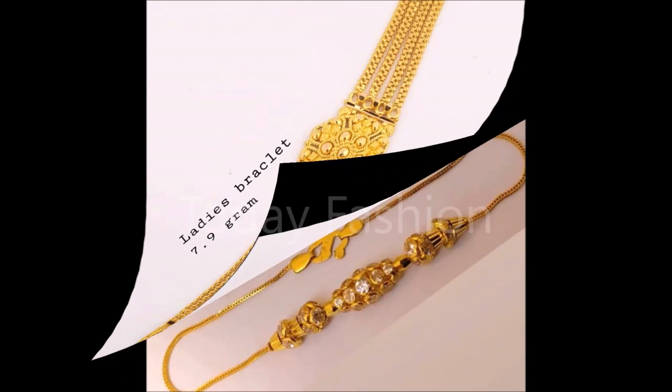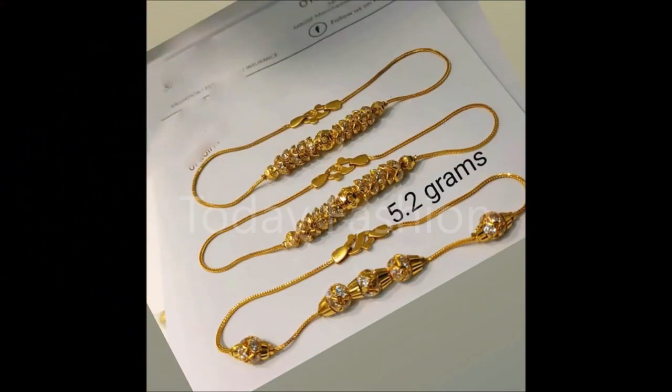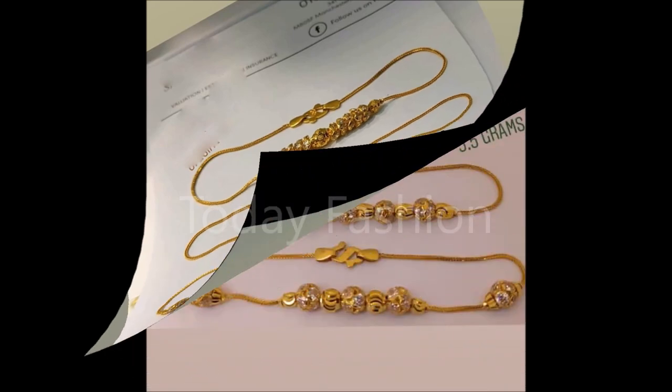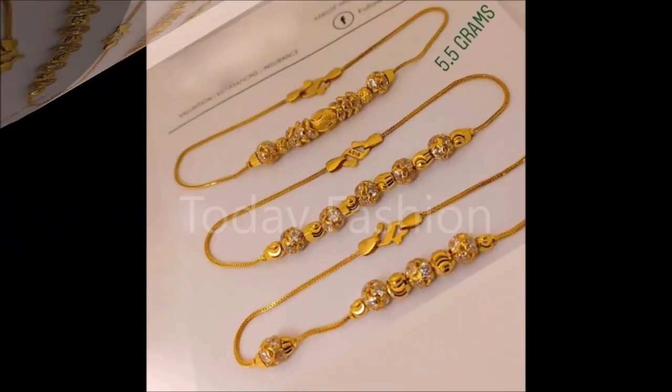One more thing: this video is not a sponsored video. Today Fashion is not at all responsible for buying or selling any items shown in this video — this video is just for viewing purposes. Please understand and cooperate with us, as we are just YouTubers collecting beautiful designs from different sources and trying to update our valuable subscribers and viewers on the latest trends.